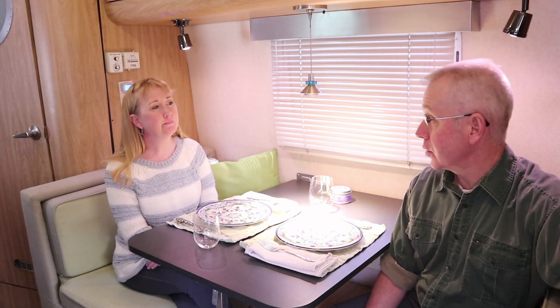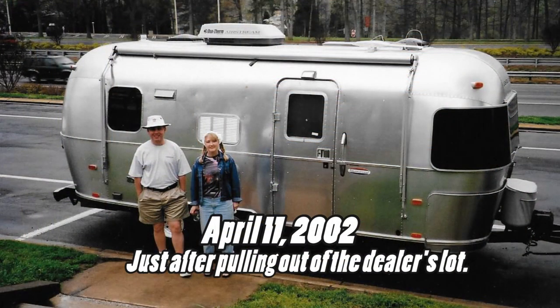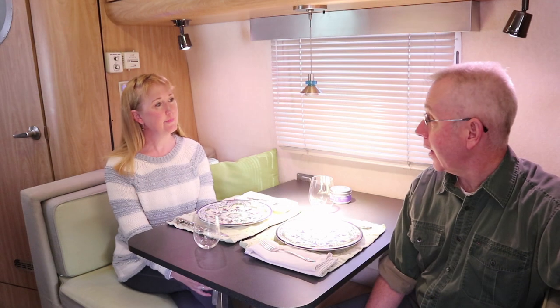First, some historical context. We bought our Airstream on April 11th, 2002, brand spanking new from Donmar RV, right off I-95 — and it's still there. We went there kind of thinking of buying a 19-foot Bambi. We looked at three models: the 19-foot Bambi, the CCD which was the same size as this one, and then this one, which is the International AS.